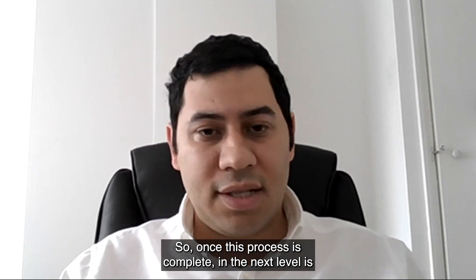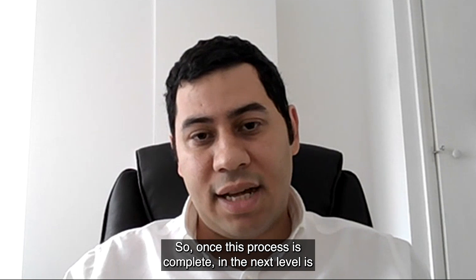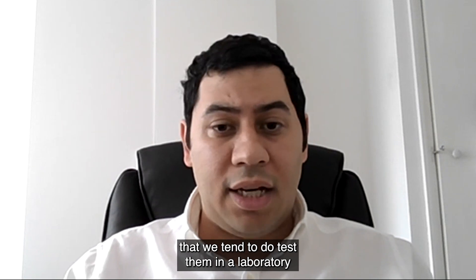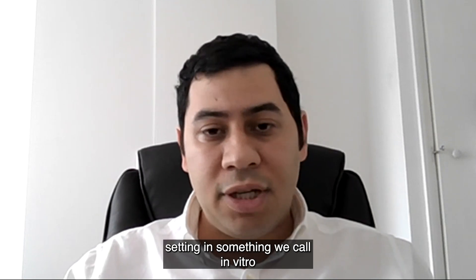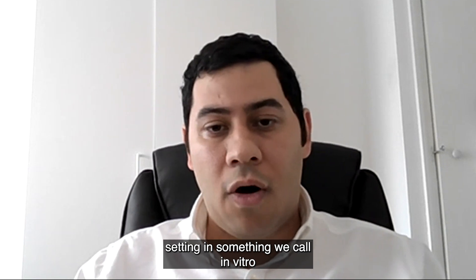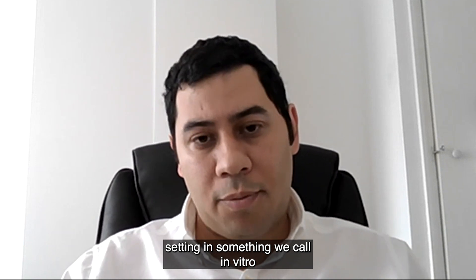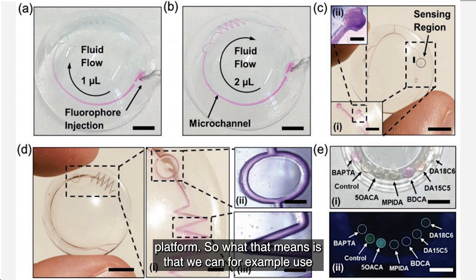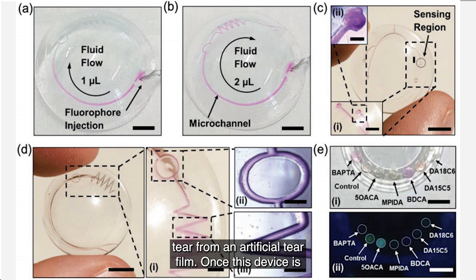Once that process is complete, the next level is to test them in what we call an in vitro platform. This means we use a simulated eye model to test the properties of tear flow from an artificial tear film.